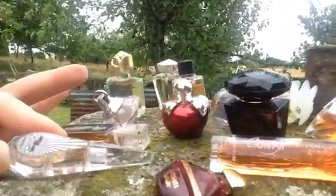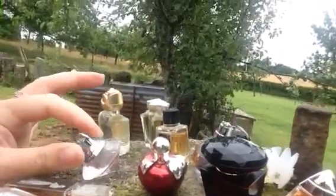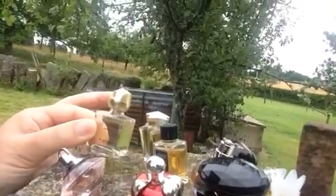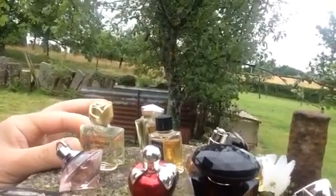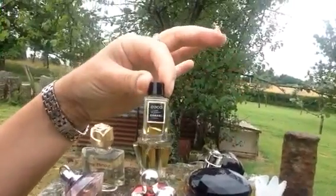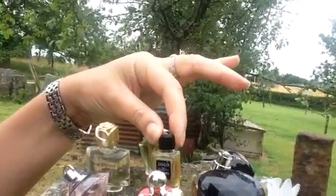You've got Ange or Demon. This one's called Hot Couture. This is Wish by Chopin. Île d'Amour by Fragonard. You've got Angel by Thierry Mugler. Coco Chanel — I believe that's going to be vintage. Really, really rich. Really excited to try that one.